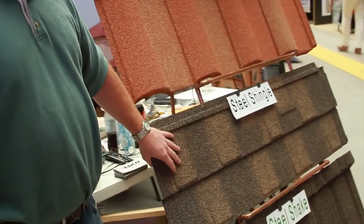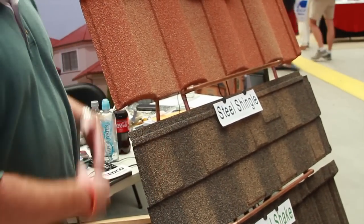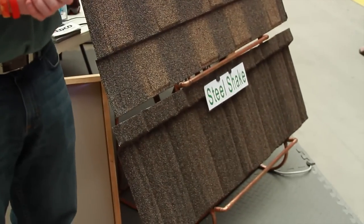Then you get the architectural shingle look here with the steel shingle. This is going to give you that versatility — you don't have to worry about it blowing off like things do with regular traditional asphalt shingles. Then down at the bottom you have the steel shake, so those are your stone coated steel options.